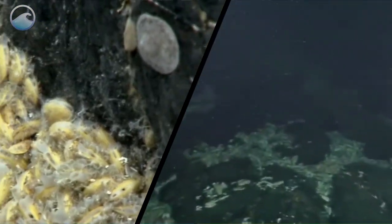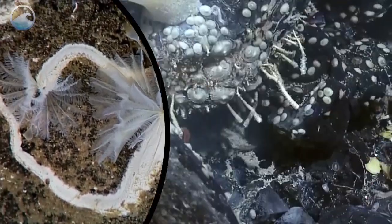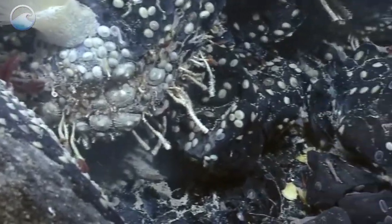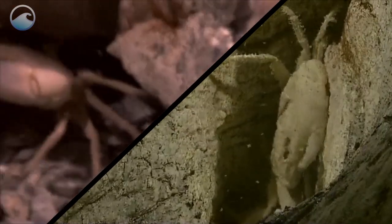Bathymodiolus deep sea mussels, which are often the first creatures to colonize the vent, and are able to survive for a short time after the vent is inactive. Serpulid, or feather duster worms, and Tevnia tube worms, which are often the food of choice for vent crabs, the top predator of the vent community.